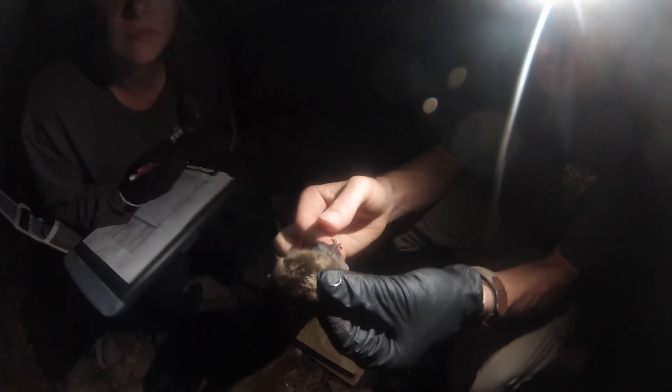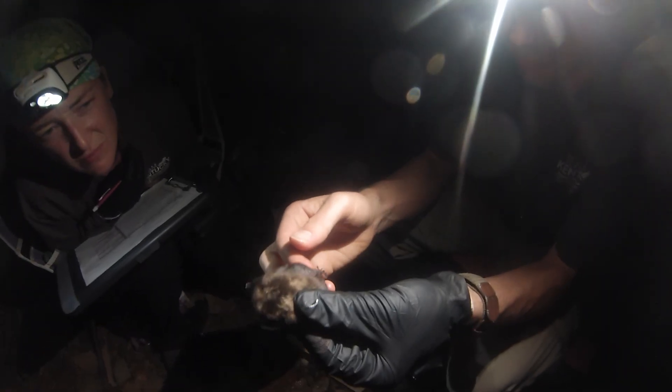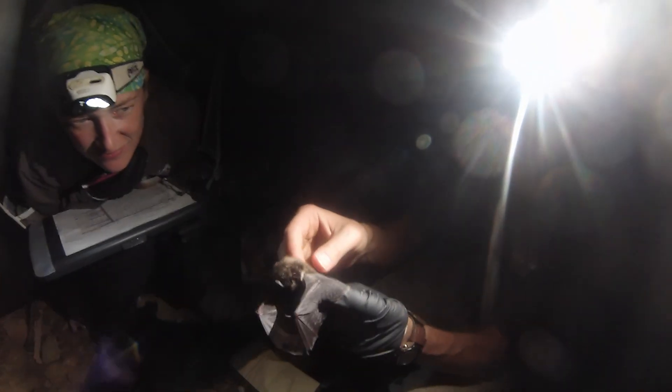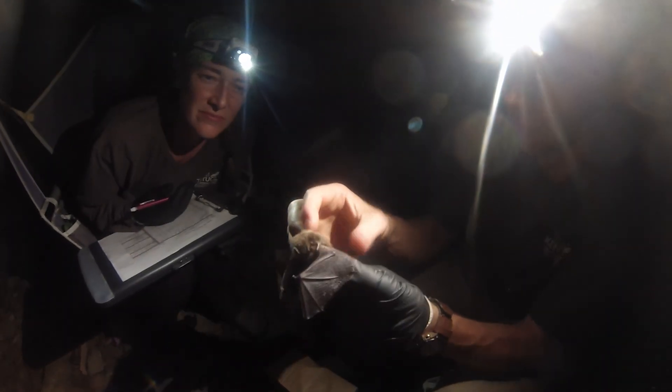Oh, I can see the hairs now — so that's a little brown bat. Indiana bats are grayer and a little poofier, and their belly is a more uniform color. You can see how much lighter this guy's belly is compared to his back. So it's a little brown bat.